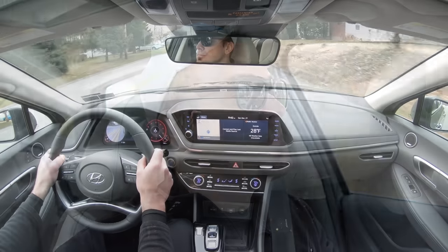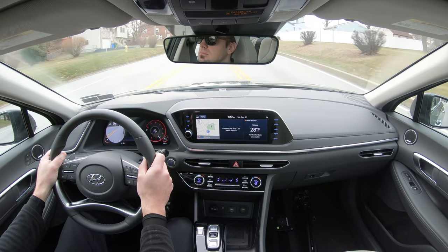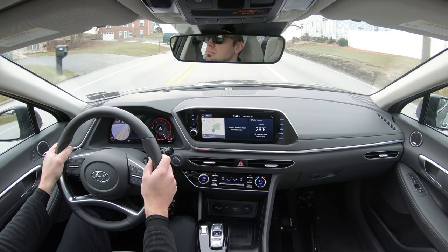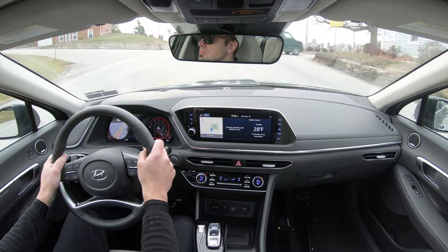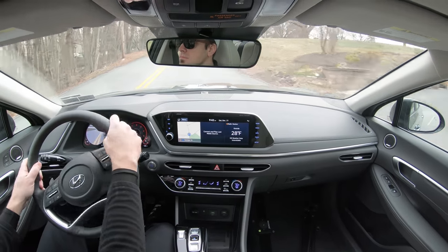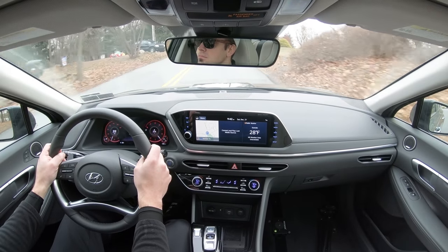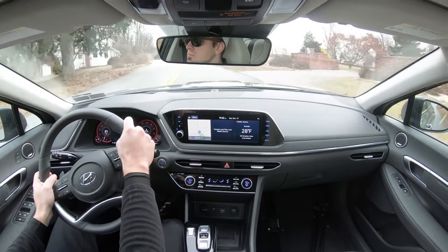Cabin noise is fine as well — not a whole lot of exterior wind noise coming into the cabin. Part of that is because there is an acoustic front windshield that comes standard on all trim levels of the Sonata, which absorbs a lot of exterior noise. That's definitely a plus.